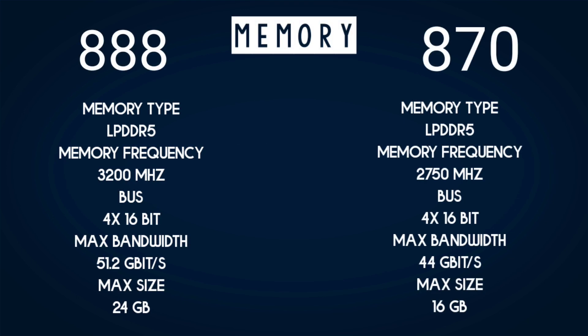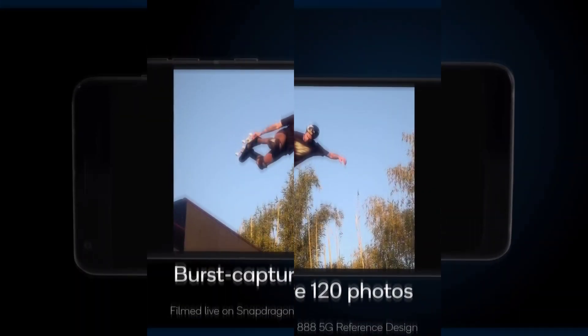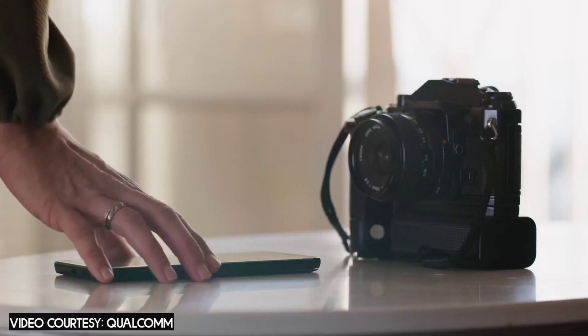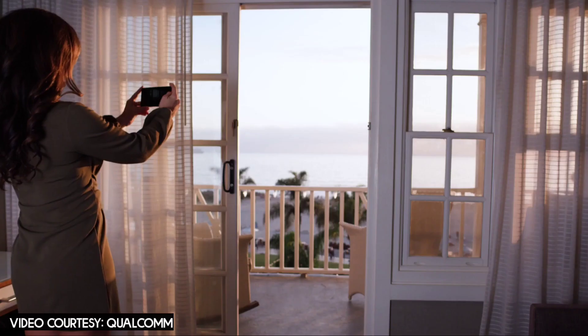Memory also shows a big jump for the 888, making it the better option when it comes to memory. However, bear in mind that nobody is actually going to exploit and use 24 gigs of RAM in a smartphone, so the memory winner is 888, but it doesn't matter a lot in real-world usage.